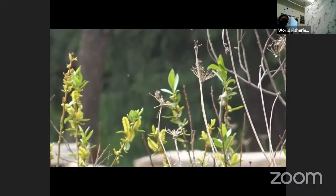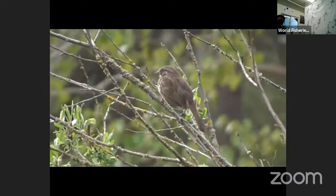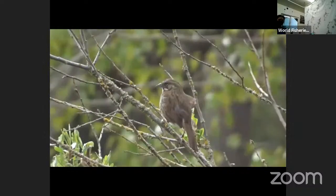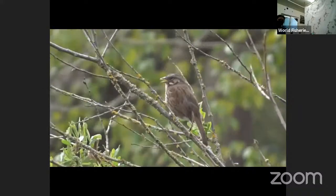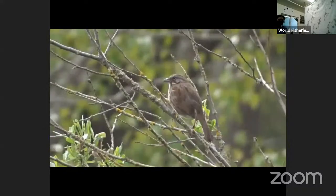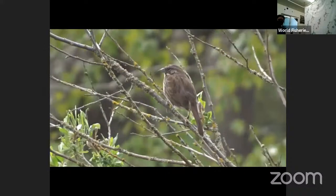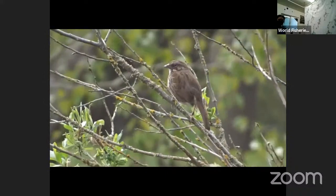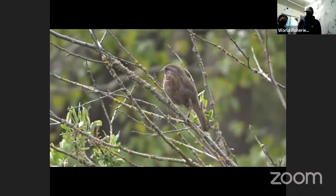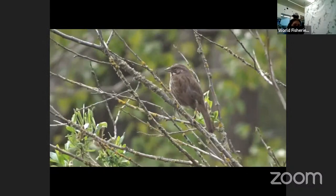The next bird you're going to see is a type of Song Sparrow — we were lucky enough to catch one on film. These birds are fairly common and can be seen year-round. It's nice to listen to birds singing while walking outdoors. Birds often eat insects and small bits of vegetation.